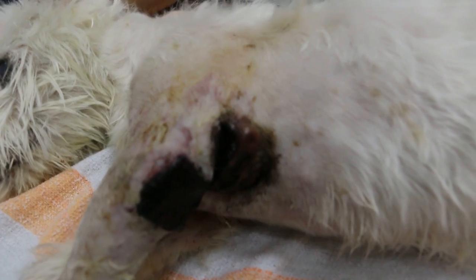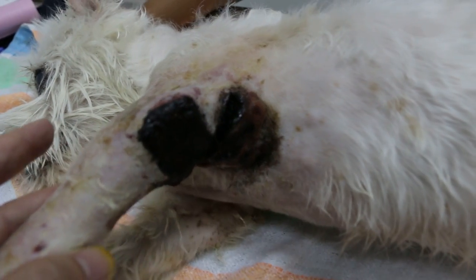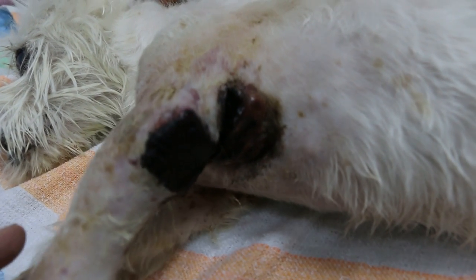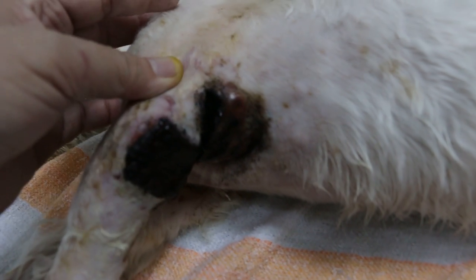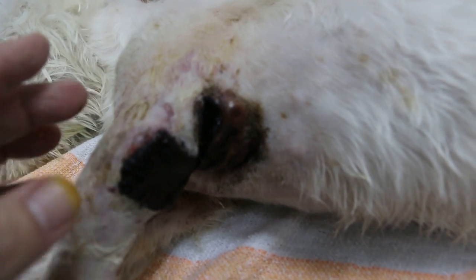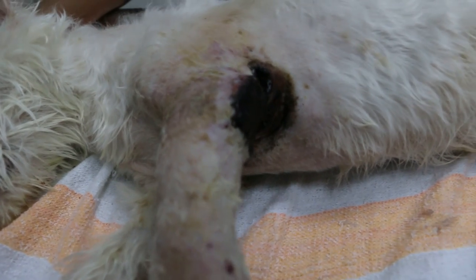According to the vet, the injectable antibiotic given can last two weeks, but when the dog came in it was very smelly. The wound was reddish, there was a strong smell, and there was a green discharge — so this could be due to a bacterial infection, possibly Pseudomonas or Staph.